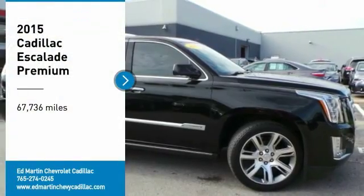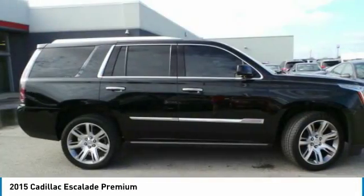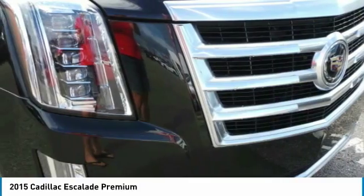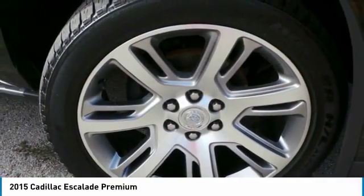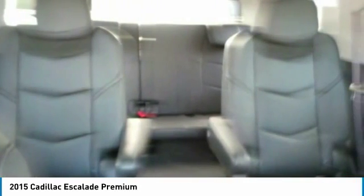Looking for the right vehicle? Check out the 2015 Escalade. A full-size luxury SUV, the Cadillac Escalade stands for A-list style. Thrilling yet effortless performance combined with advanced luxury and technology that's on the leading edge of the industry makes the Escalade an easy choice.